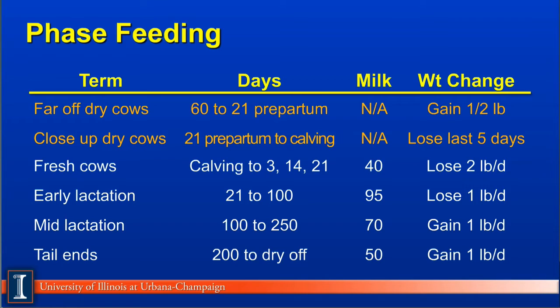The first one is the far-off dry cow. This is 60 days prior to calving to about 21 days prior to calving, also referred to as pre-partum. Obviously, there is no milk at this stage of the game, and generally these cows will be maintaining body weight or having a slight gain if they're on the thin side.